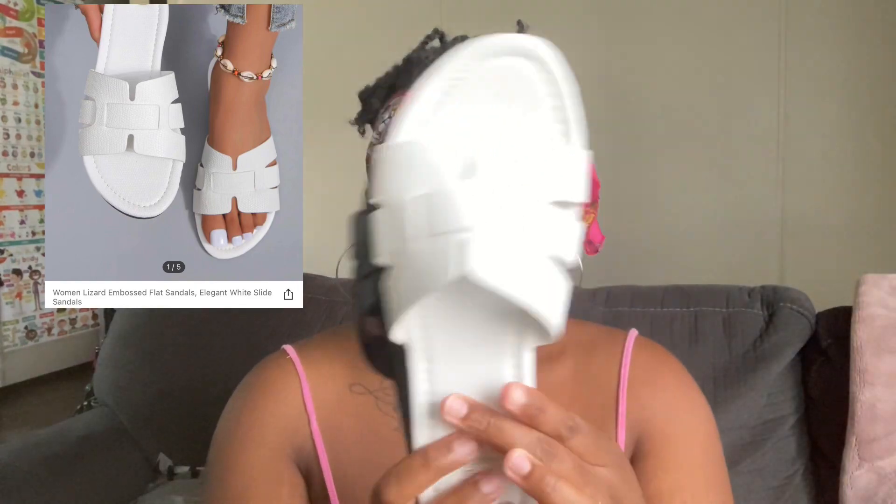I got this sandal and I got it in three different colors — white, black, and pink. I did try them on. They were eight dollars, and for eight dollars they gave me what I paid for. They're not flimsy, they're very flat, and they seem true to size. I haven't walked around in them yet. This is my second time ordering shoes from Shein and I really liked them, so I ordered more.